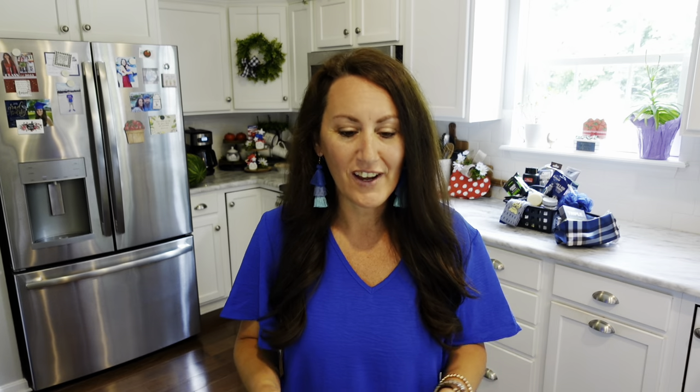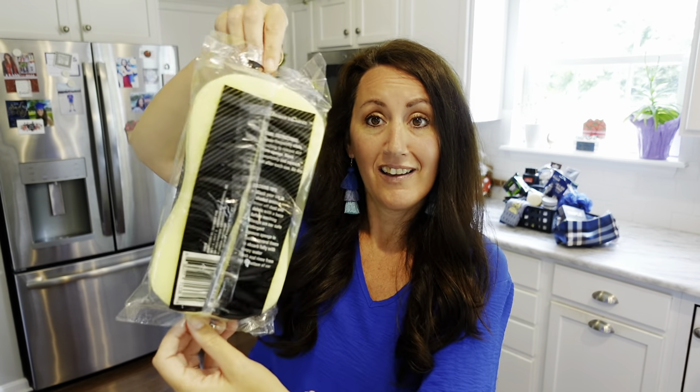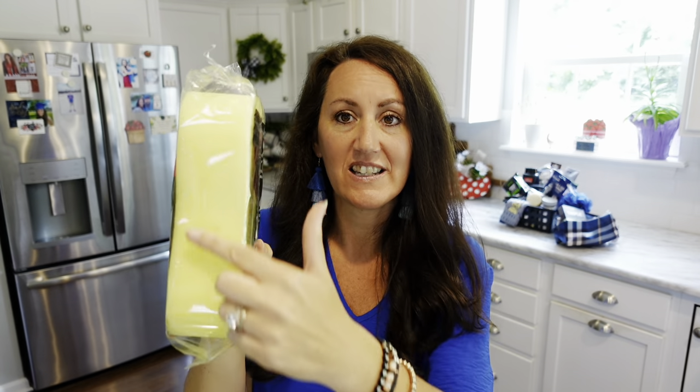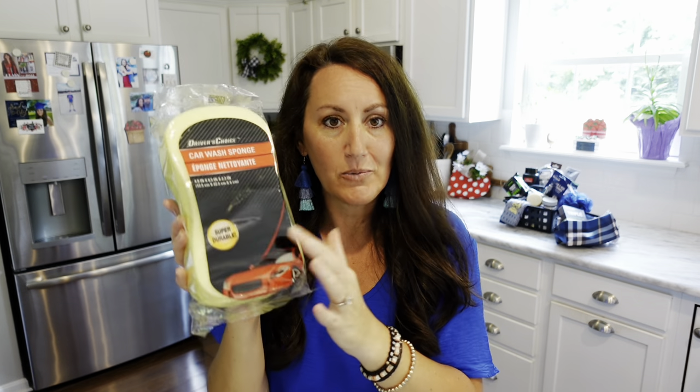So that was like the men's hygiene stuff. My next idea is car washing stuff, because I know there's a lot of guys — and women too — who just really enjoy spending the weekend washing and waxing their cars. I found this big car washing sponge — look at the thickness of that. That is really nice.